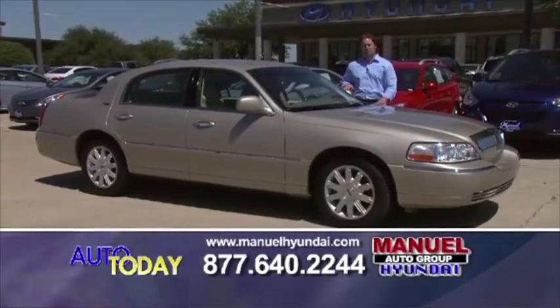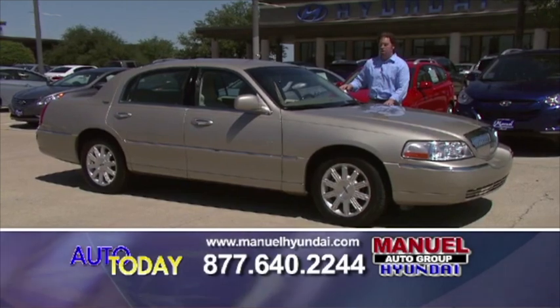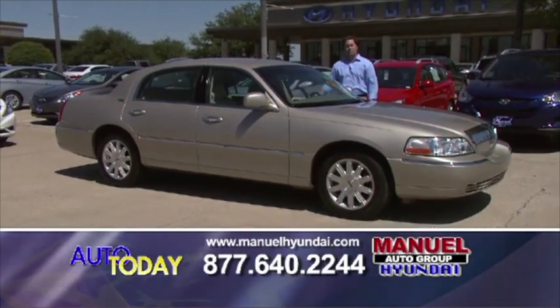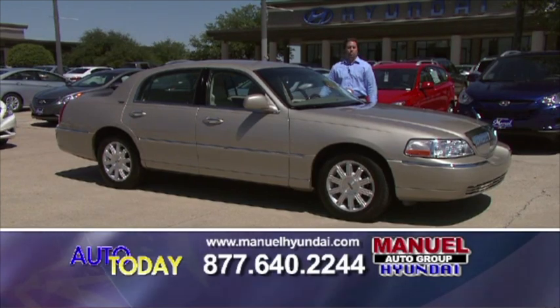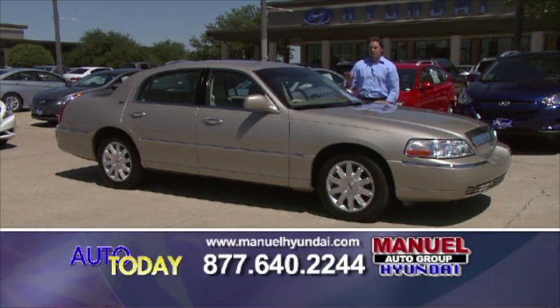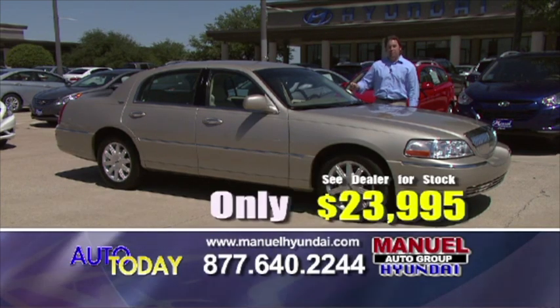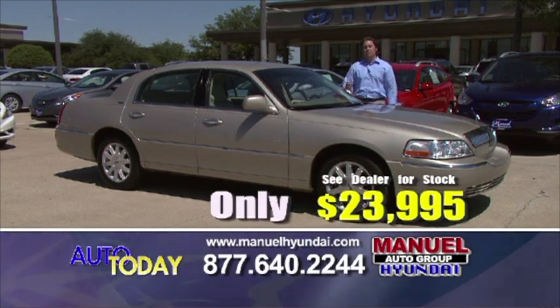Next car we have, a 2009 Lincoln Town Car. This car screams luxury — leather interior, of course, smoothest ride on the road, one of the last of the big cars. This car this morning, an amazing $23,995. That's pure prices, no gimmicks, no games.